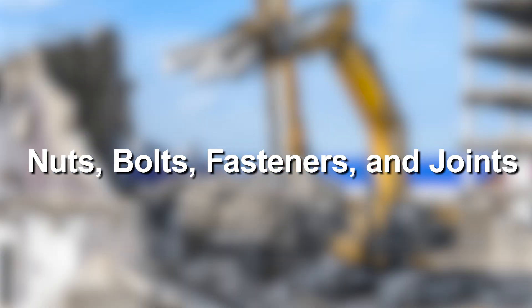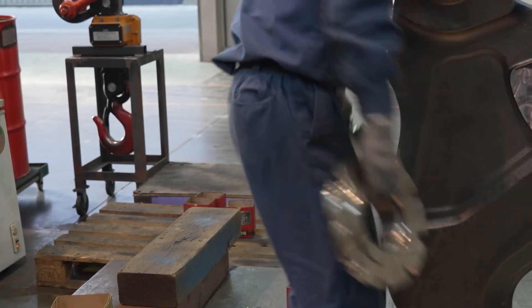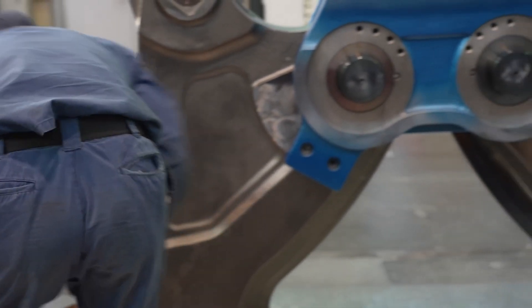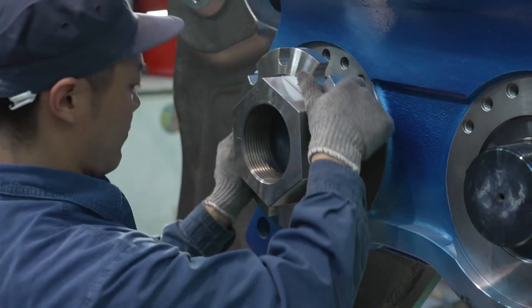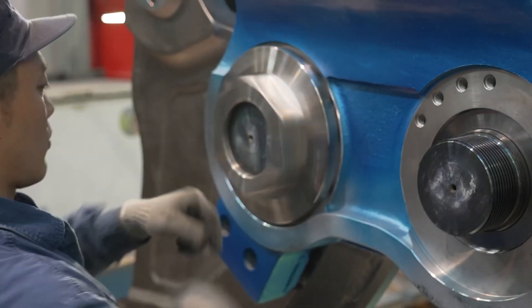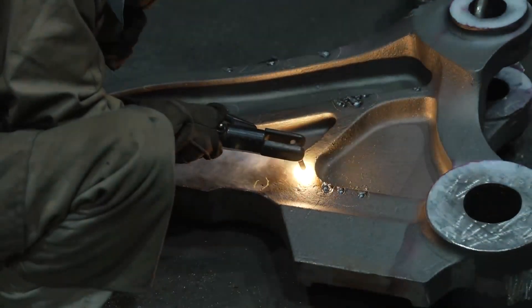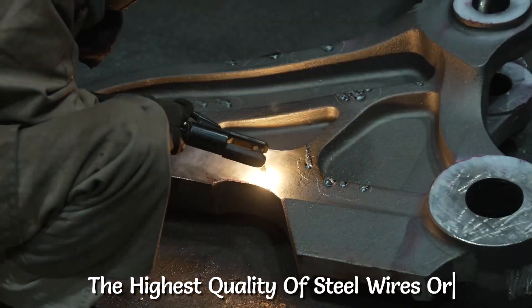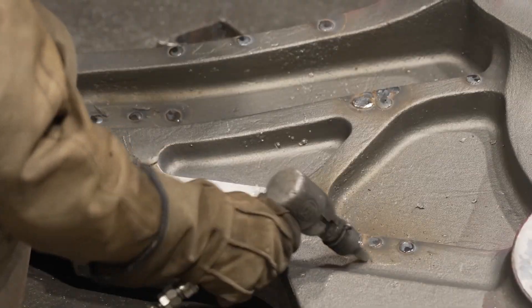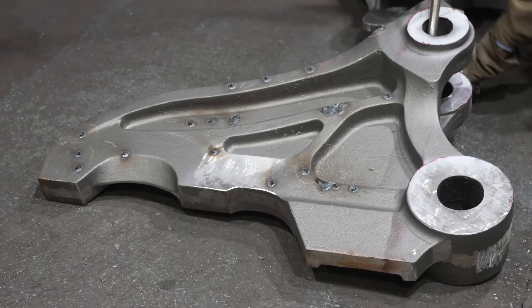Nuts, Bolts, Fasteners and Joints: Each part must be bolted together strongly. Therefore, each nut and bolt are made from alloy steel or stainless steel to secure the hydraulic system, crusher jaws, blades, and all other critical elements fastened together securely. Similarly, any welding that must take place is only done using the highest quality of steel wires or electrodes. Compromising on even the smallest element can prove to be disastrous for the hydraulic crusher.